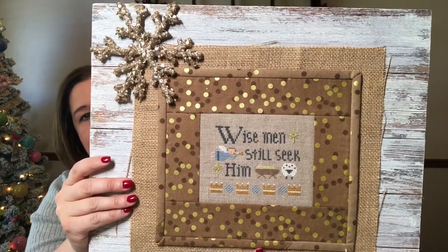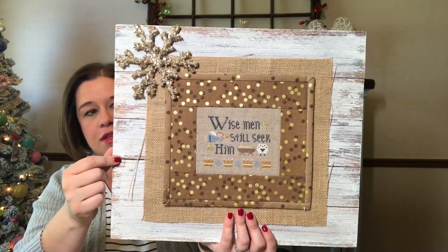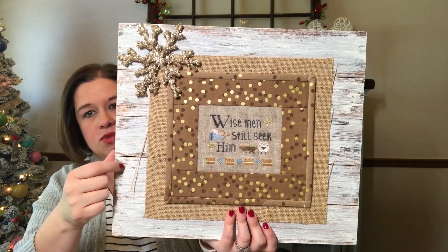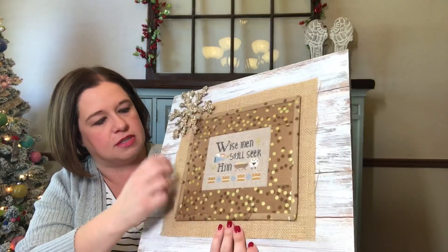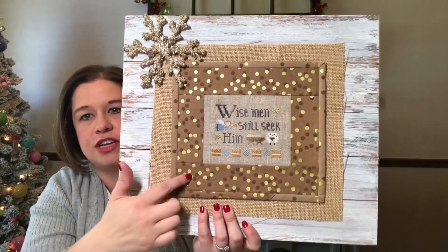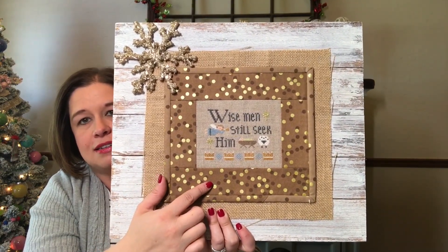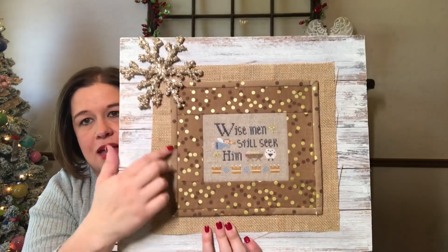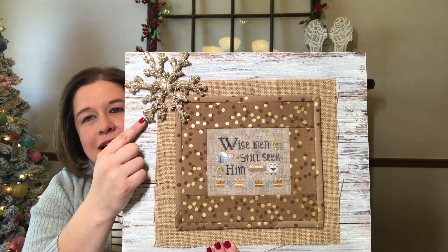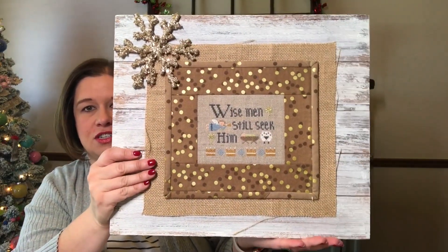This is one I did a couple years ago — it's a Lizzie Kate and it says 'Wise Men Still Seek Him.' I did this on a board I got from the unfinished wood section at Hobby Lobby — it was already painted this color so I didn't have to do much. We did a burlap background; my mom is a very talented quilter so she took my stitching and did it with some ombre polka dots and made it into a little mat, and then we added a really pretty gold glitter snowflake.